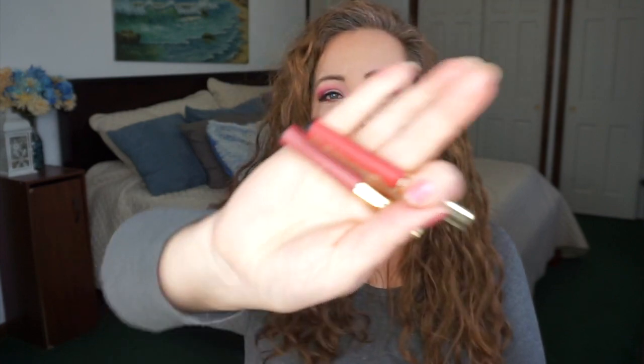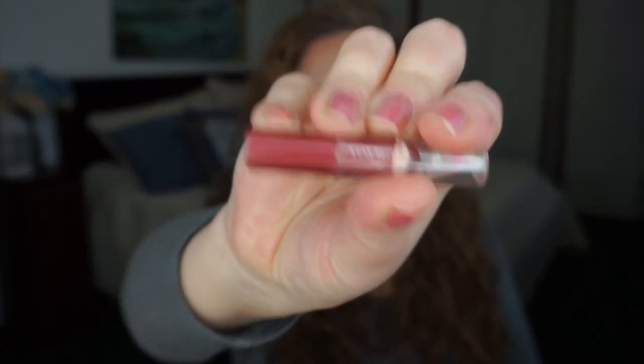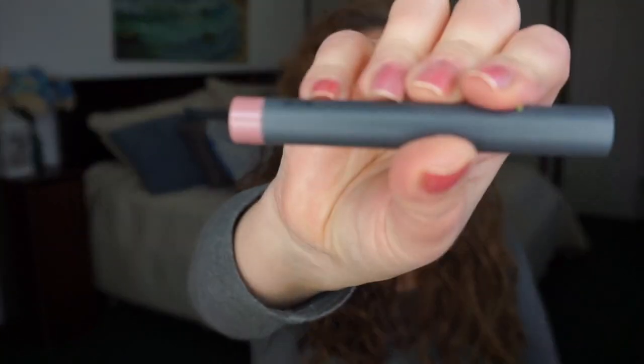For lip pencils, I have two from Buxom, one from Avon, one from Elf that I really like, and one from Bite Beauty — it's a lip crayon, officially, though it doesn't smell or work like a crayon.